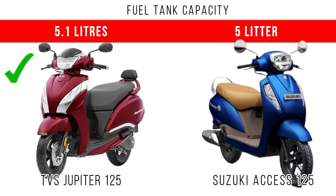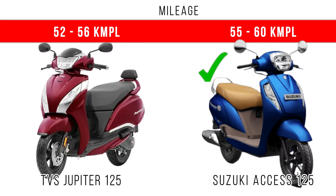For fuel tank capacity, there is only a small difference — around 5 liters is the tank capacity of Jupiter 125. When we consider fuel economy, Axis 125 gives more fuel economy.